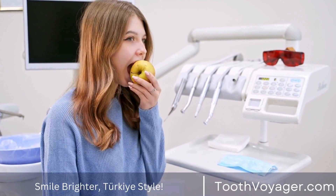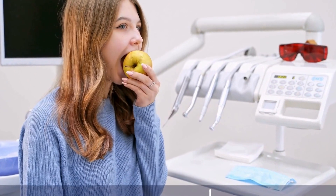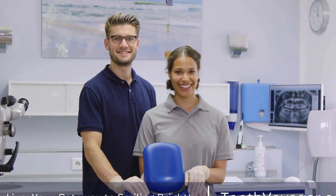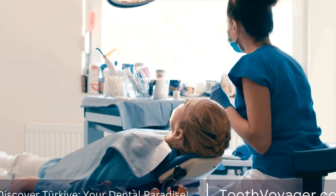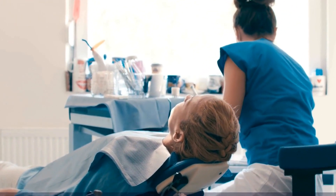Moreover, the use of 3D printing technology has allowed dentists to create custom-made dental restorations with incredible precision and accuracy. This means that patients can receive high-quality, long-lasting results that are not only beautiful, but also functional. Whether it's correcting a crooked tooth, filling a gap, or improving the overall appearance of the smile, smile design offers endless possibilities for transforming an ordinary smile into a work of art.